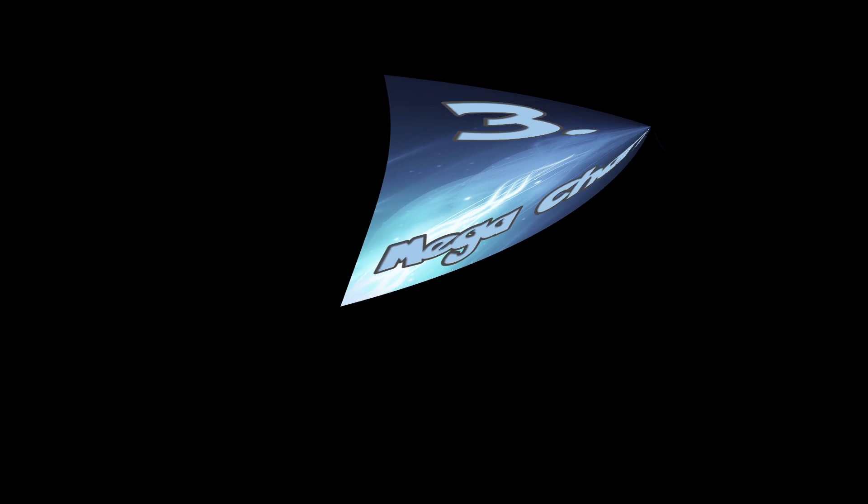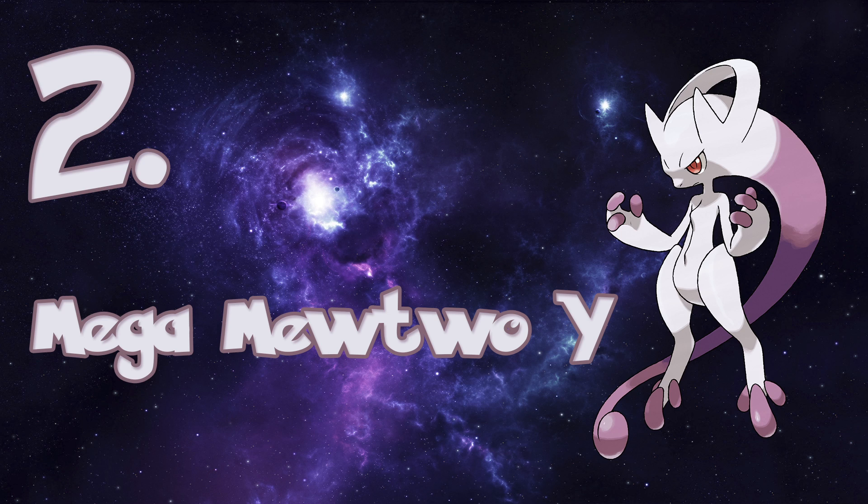The number 2 spot is going to Mega Mewtwo Y. Mewtwo Y is secretly the final form of Frieza. I feel as though Mewtwo Y gives a sleeker, more alien look to Mewtwo than the X Mega Evolution. Nonetheless, Mewtwo will always continue to reign as what many would call the most powerful Pokémon ever.